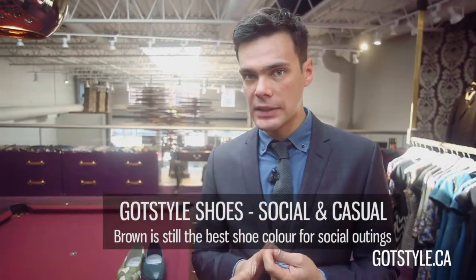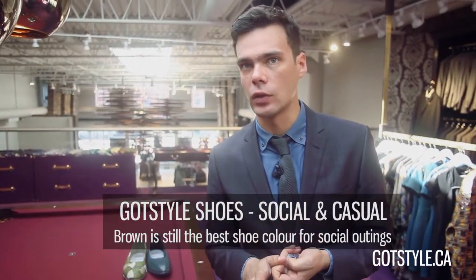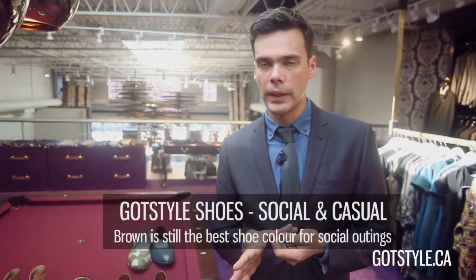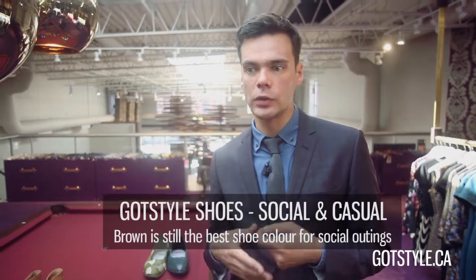The next stop will be our social selection. Back to the colors — brown is still the most versatile, and I'll also throw in a charcoal color. It's a very good base and will work with pretty much anything you put on in terms of clothing.